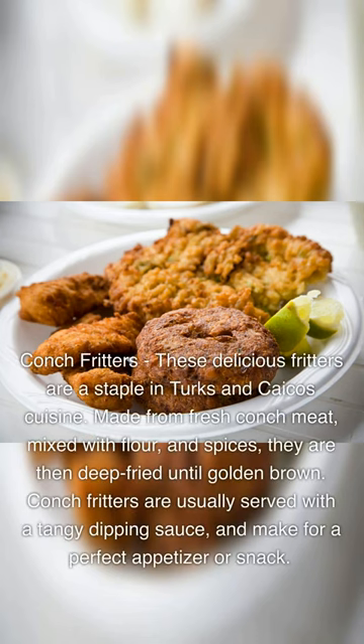Conch Fritters. These delicious fritters are a staple in Turks and Caicos cuisine. Made from fresh conch meat, mixed with flour and spices, they are then deep-fried until golden brown. Conch Fritters are usually served with a tangy dipping sauce and make for a perfect appetizer or snack.